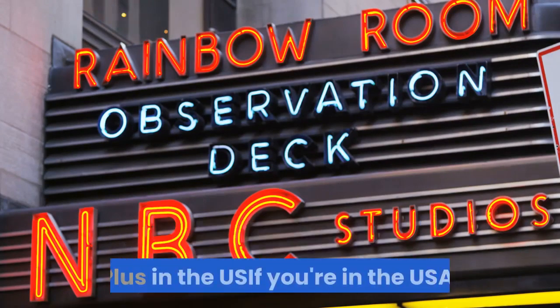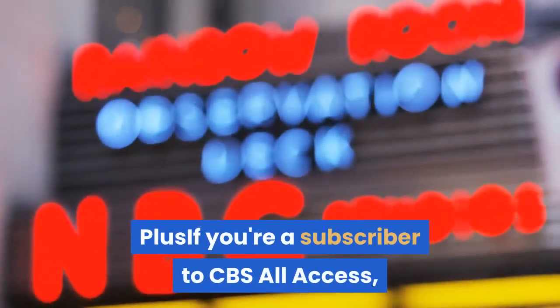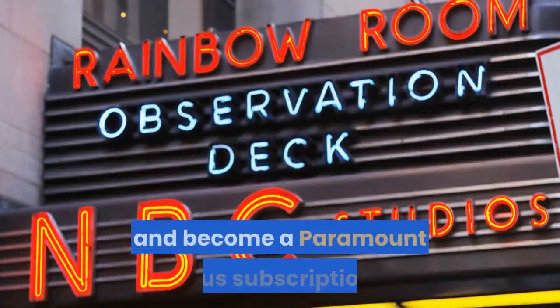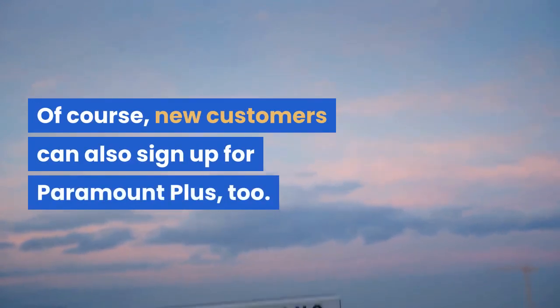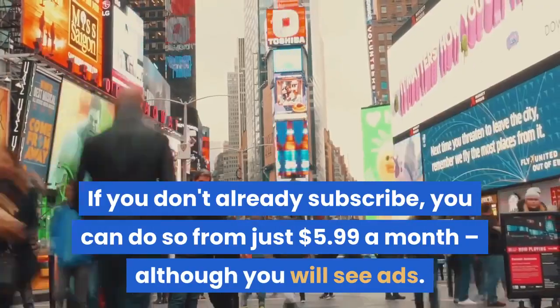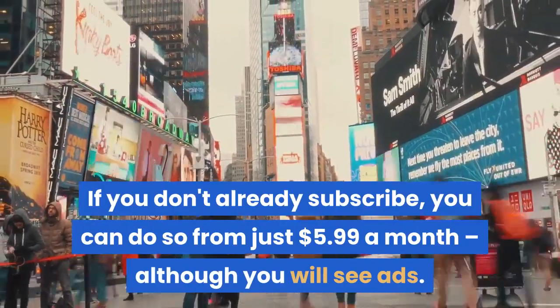How to watch Paramount Plus in the US: if you're in the USA, it couldn't be easier. If you're a subscriber to CBS All Access, your subscription will have carried over and become a Paramount Plus subscription. Of course, new customers can also sign up for Paramount Plus. If you don't already subscribe, you can do so from just $5.99 a month, although you will see ads.